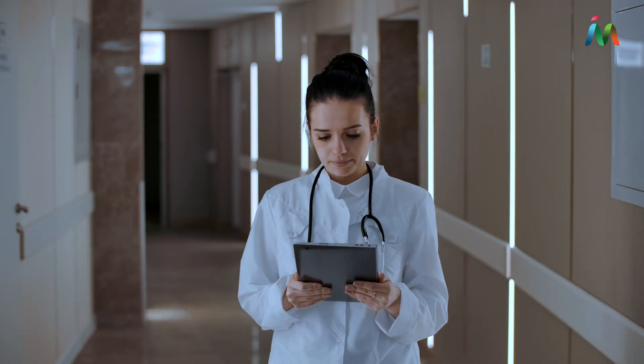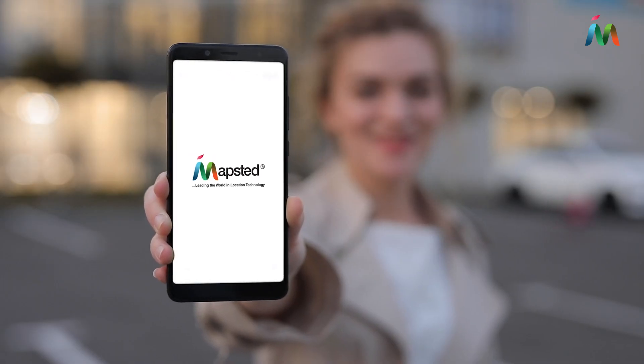Our navigation technology works on campuses, trade shows, hospitals, transportation hubs, and more. Getting there quicker is as easy as choosing Mapstead.